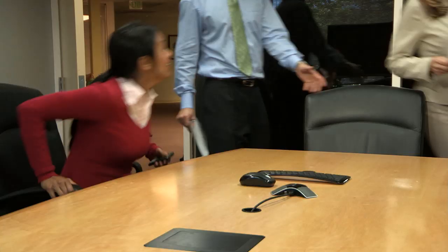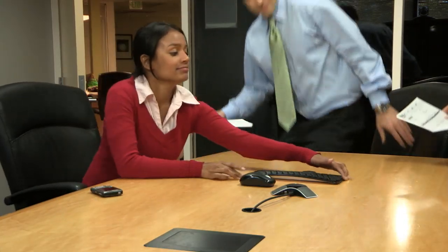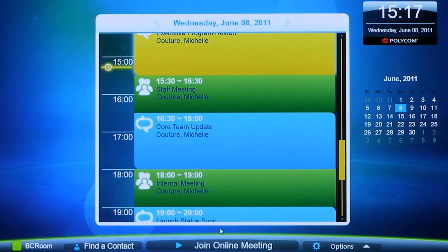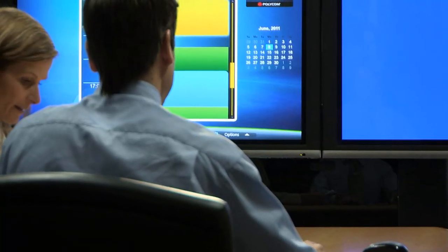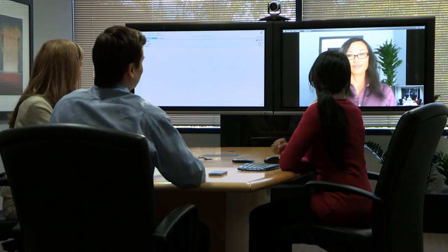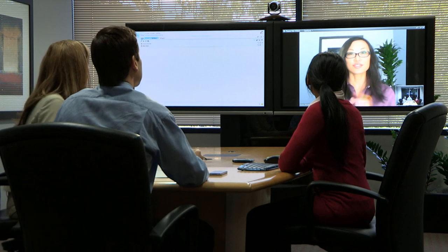The Polycom CX-7000 is the first and only video solution for group collaboration in Microsoft Lync environments. Intuitive, easy to use, and natively integrated with Lync to bring the power of presence, calendaring, active directory, and point-and-click simplicity to conferencing.